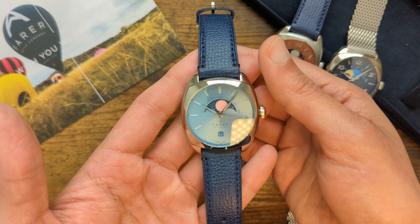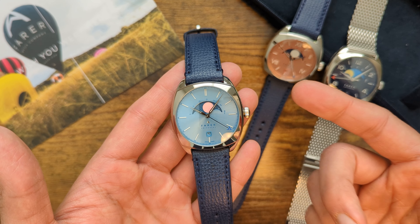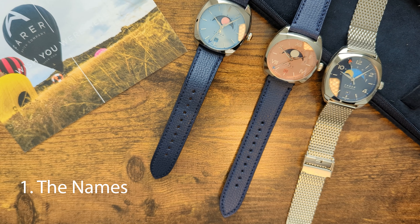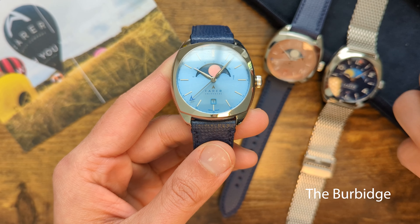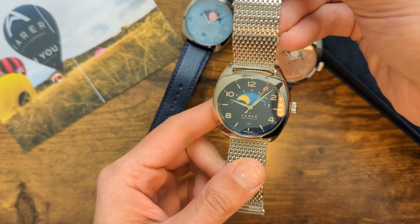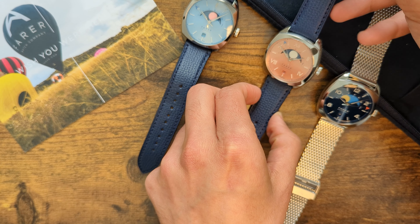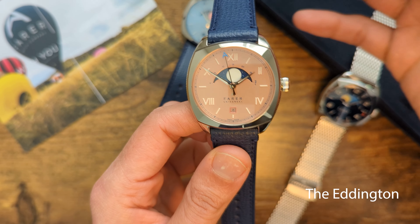Let's dive in and find out what I liked and disliked about these watches, whether they are worth the price, and which one is my favourite model. First, the names. Every Ferrer watch is named after a notable British personality. The Burbage is named after Margaret Burbage, a British-American observational astronomer and astrophysicist. The Haley is named in honour of Edmund Haley, the famous English astronomer whom Halley's Comet was named after, while the Eddington is named after Sir Arthur Eddington, an English astronomer, physicist, and mathematician.